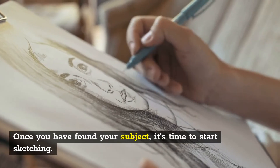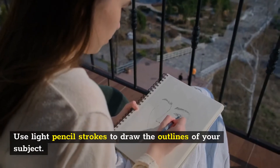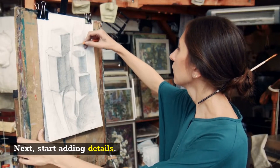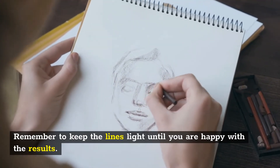Once you have found your subject, it's time to start sketching. Use light pencil strokes to draw the outlines of your subject. Next, start adding details. Remember to keep the lines light until you are happy with the results.